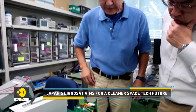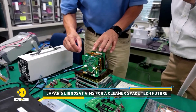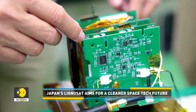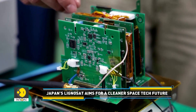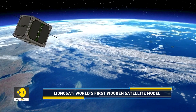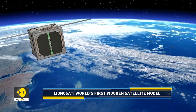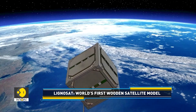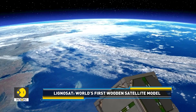LignoSat's design is simple, yet pioneering. It's a 4-inch cube made primarily of wood, along with small plastic and silicon parts. The satellite reached the International Space Station on November 5th and will serve as an early test of using timber for space missions, including potential lunar and Mars exploration.